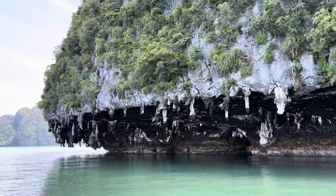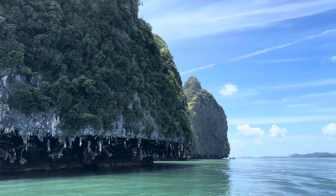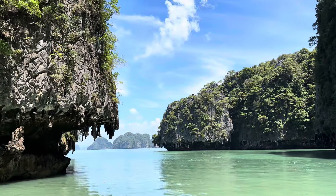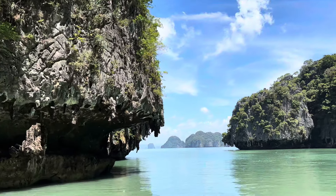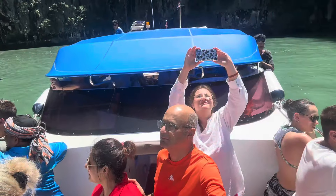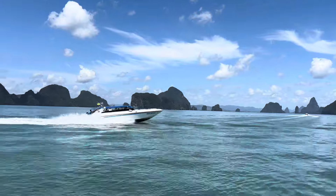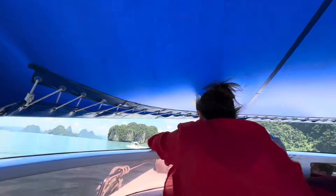Our first stop was Panak Island, where we spent 15 minutes cruising along and admiring the limestone formations formed over millions of years. After departing Panak Island, a short 20-minute speedboat ride led us to our next destination.